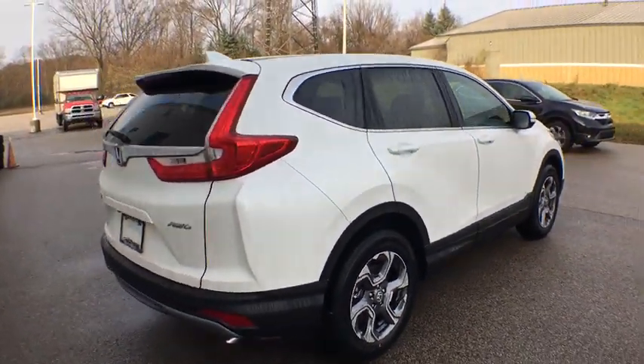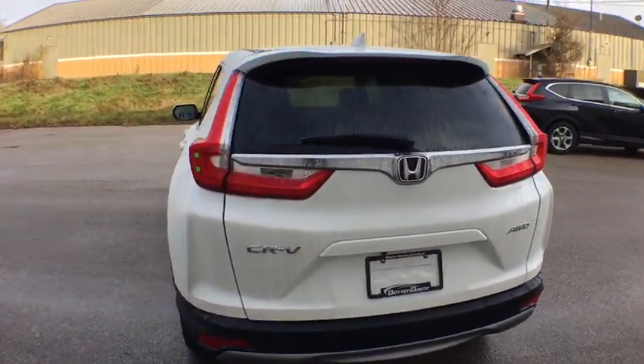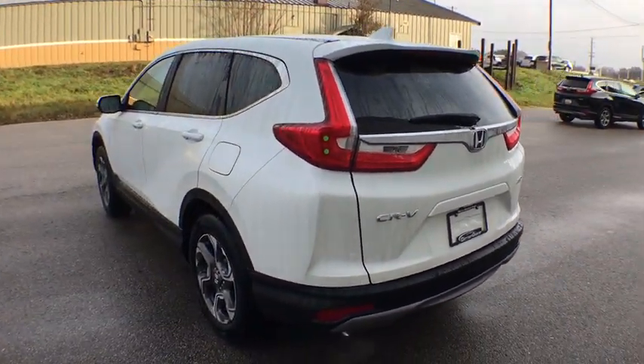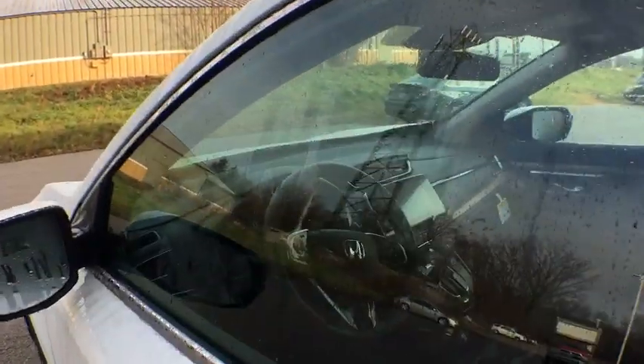Here are some of this vehicle's great options: traction control, dual airbags, alloy wheels, power steering, four-wheel disc brakes, compass, trip computer, security system, and electronic stability control.